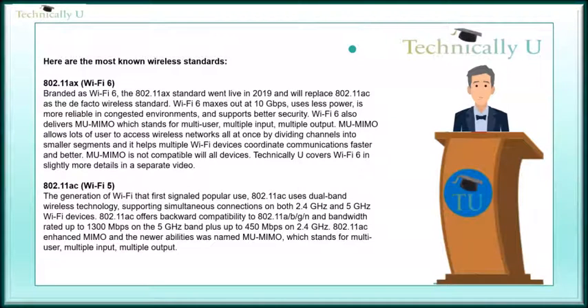802.11ac, Wi-Fi 5 — the generation of Wi-Fi that first signaled popular use. 802.11ac uses dual-band wireless technology, supporting simultaneous connections on both 2.4 GHz and 5 GHz Wi-Fi devices. 802.11ac offers backward compatibility to 802.11a, b, g, n, with bandwidth rated up to 1300 Mbps on the 5 GHz band, plus up to 450 Mbps on 2.4 GHz.